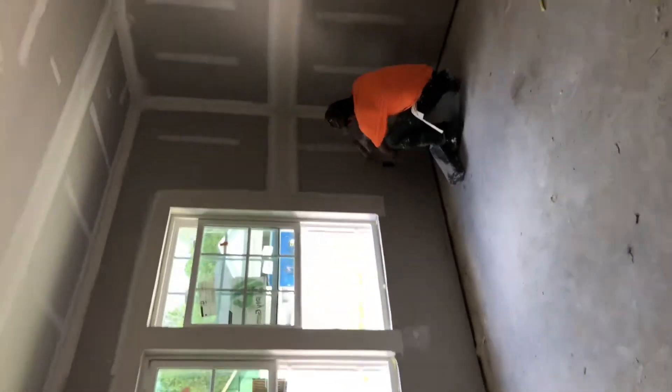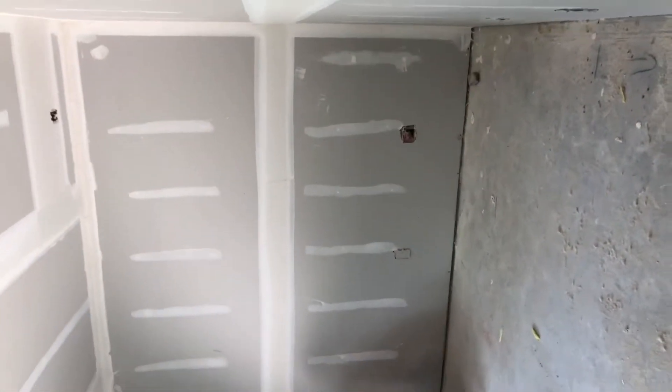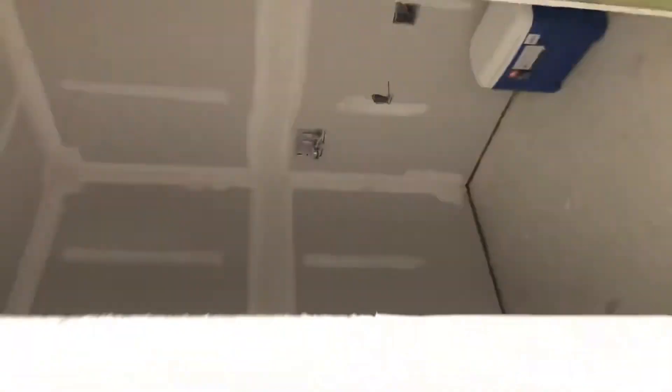Over here we've got bedroom number two. Two windows, so this one is super bright. Then we continue on back here. Off this side, you've got your laundry. Another bedroom there.